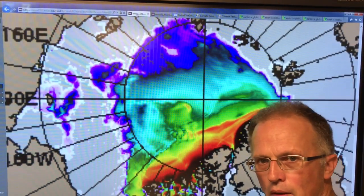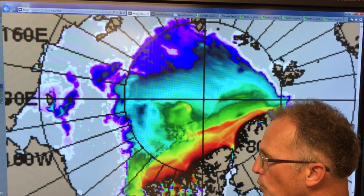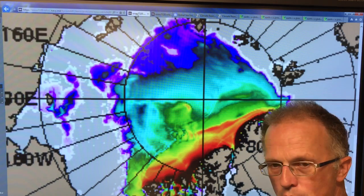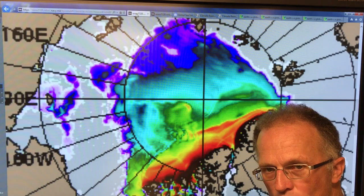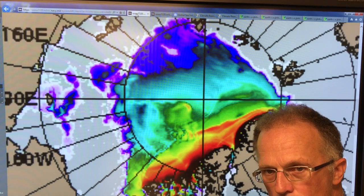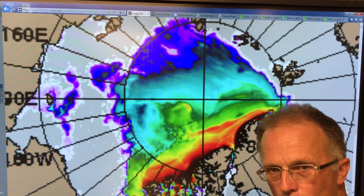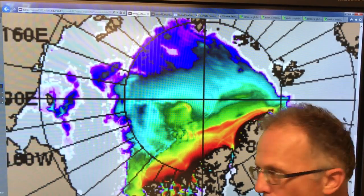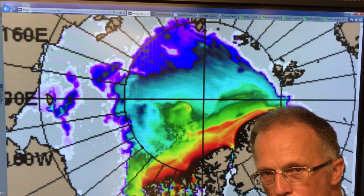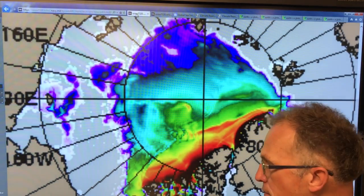Hi, I'm Paul Beckwith. As abrupt climate change proceeds rapidly, we're seeing lots of very strange and bizarre behavior on the planet. For example, in the last few years, because the jet streams have become so wavy and distorted and slow, the ridges are going far up into the Arctic in the middle of the winter, bringing above-zero temperatures into the Arctic, over the sea ice, even up to the North Pole in the dead of winter — complete darkness, temperatures above zero, even rainfall events.